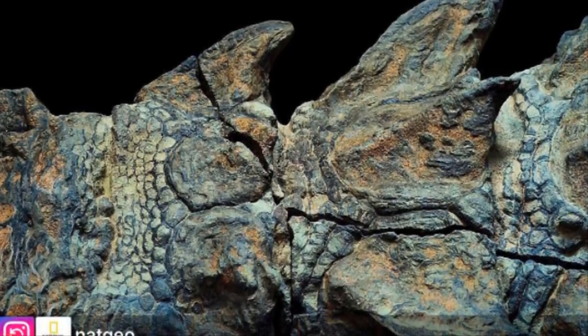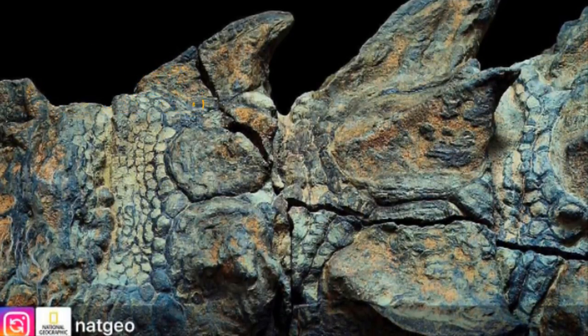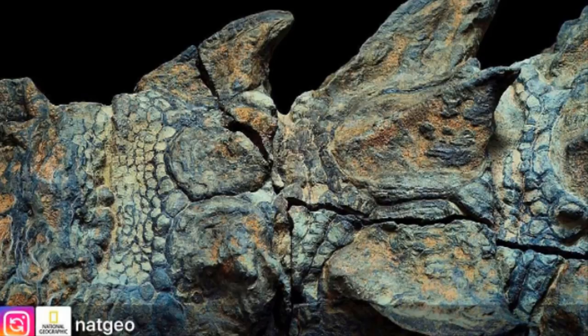This nodosaur originally weighed around 3,000 pounds — approximately 1,361 kilograms — when it was alive. The mummified nodosaur is so unimpaired that it still weighs 2,500 pounds, about 1,134 kilograms. Truly marvelous.